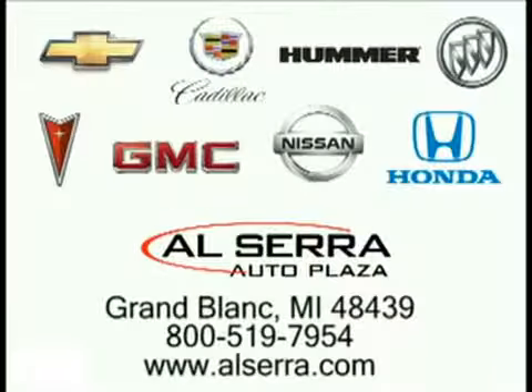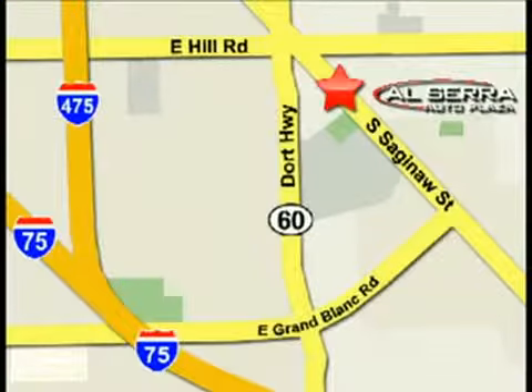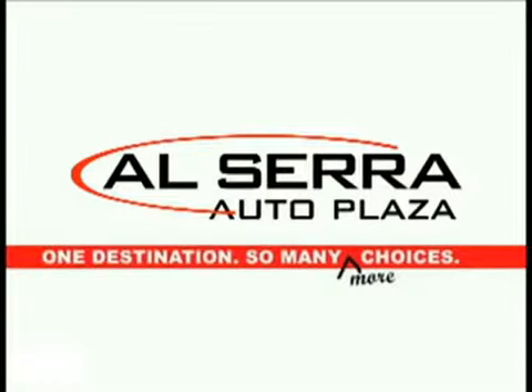Our sales team is on your side. Alcera Auto Plaza, conveniently located on the corner of Hill Road and Saginaw Street in Grand Blanc, Michigan. Also just minutes from I-75. One destination, so many more choices.